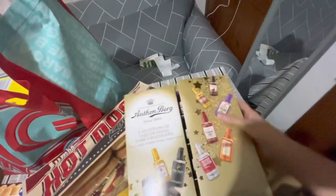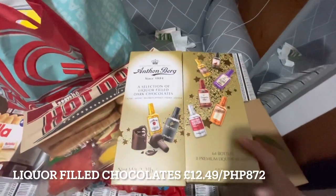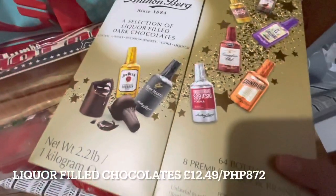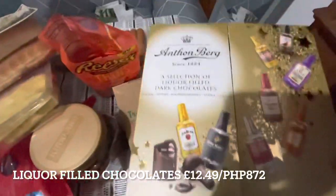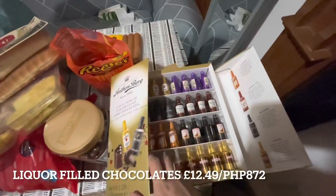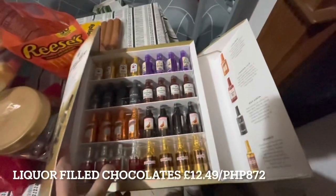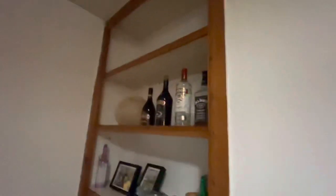I also got this, which I already opened — it's liquor-filled dark chocolates with different types of alcohol inside. There are 64 bottles representing 8 premium brands. When I opened it, it was so cute — tiny little bottles of alcohol. We already have it on display.